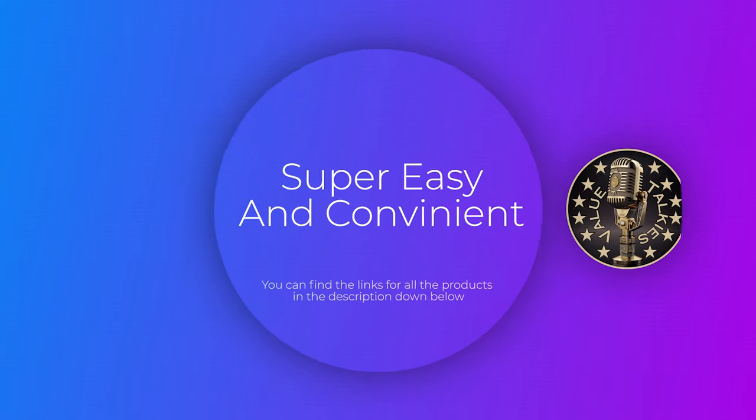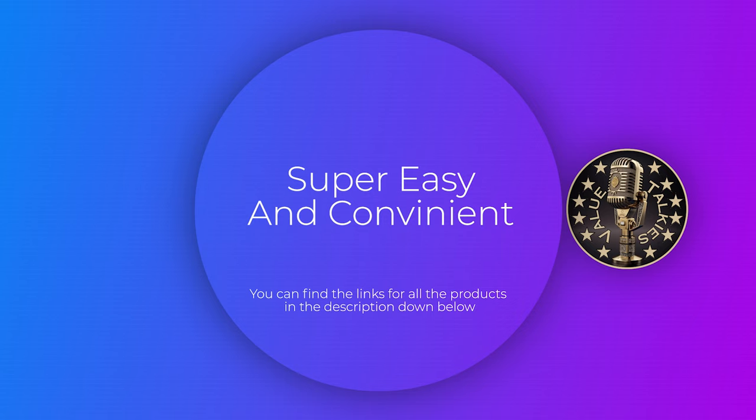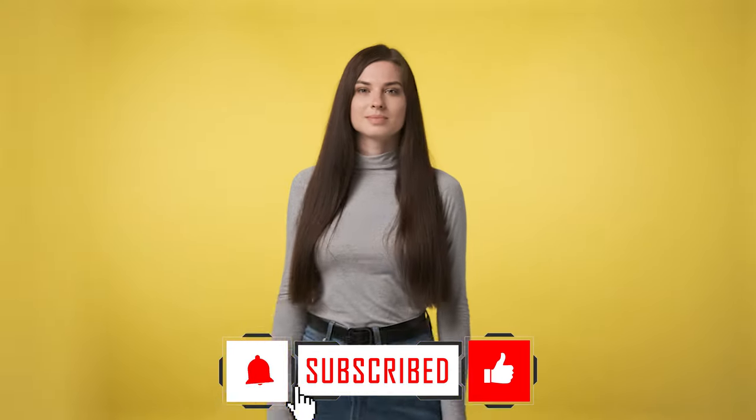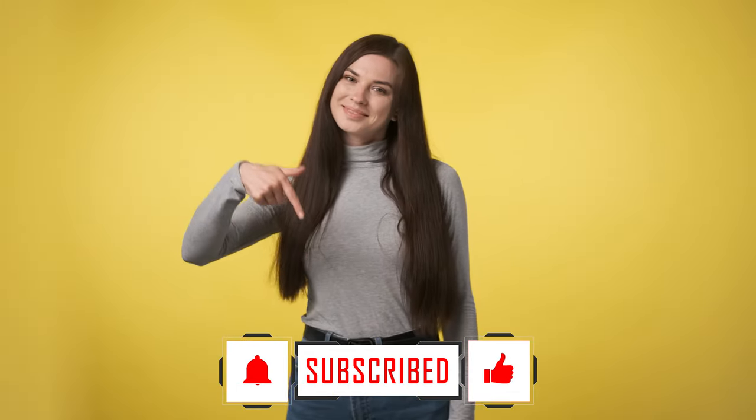Before we move on to our next product, just a quick reminder folks — if you're interested in any of the SSDs we're reviewing today, we've made it super easy for you. You can find the links to all these products right in the description below. Now let's dive into our next one.